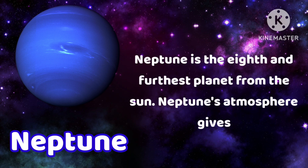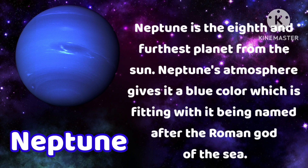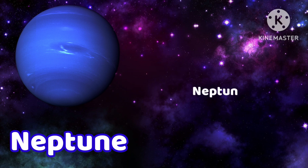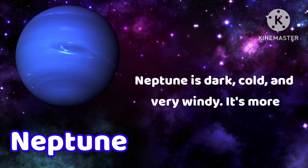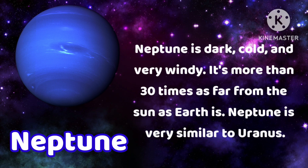Neptune is the eighth and furthest planet from the sun. Neptune's atmosphere gives it a blue color, which is fitting with it being named after the Roman god of the sea. Neptune is dark, cold and very windy. It's more than 30 times as far from the sun as Earth is.